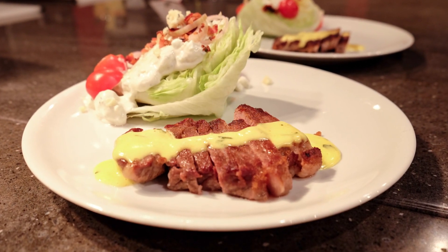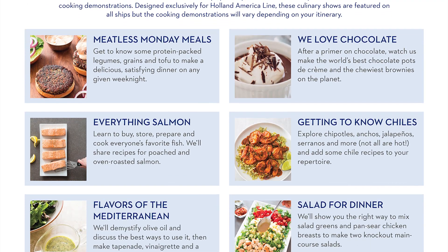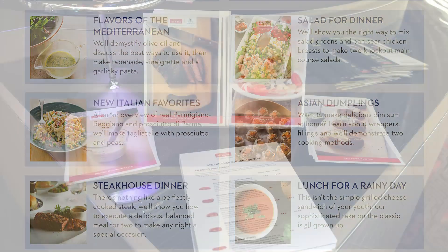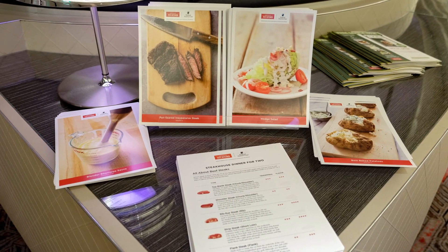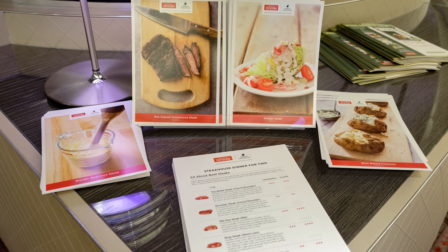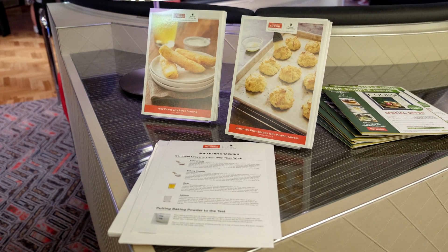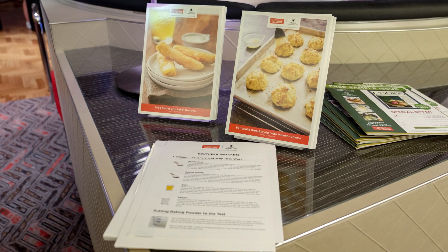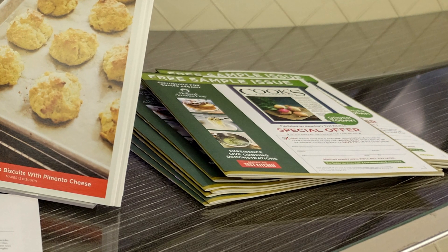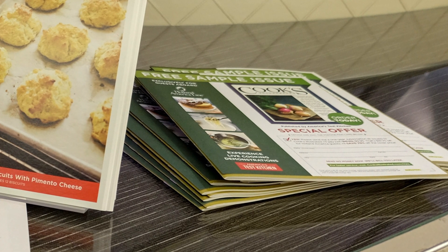A complete listing of the demonstrations offered by America's Test Kitchen is available on the Holland America website. Complimentary recipe cards for the dishes prepared during the demonstration are available for all guests at the end of the show. The cards feature a photo of the finished dish on one side and detailed instructions and ingredient lists on the reverse side. A complimentary issue of Cook's Illustrated, a cooking magazine published by America's Test Kitchen, is also available.